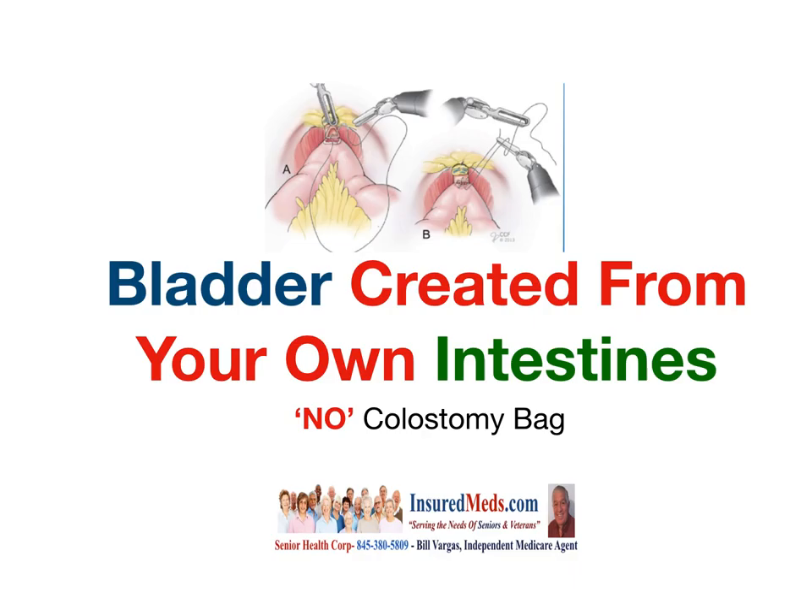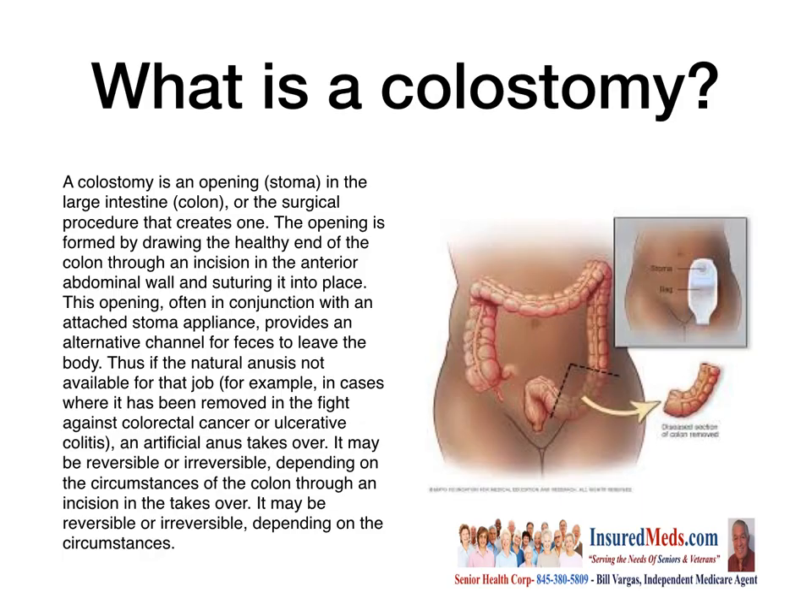Let's talk about what a colostomy is. A colostomy is an open stoma in the large intestine or colon, or the surgical procedure that creates one. The opening is formed by drawing the healthy end of the colon to an incision in the anterior abdominal wall and suturing it into place. This opening, often in conjunction with an attached stoma appliance, provides an alternate channel for feces to leave the body.